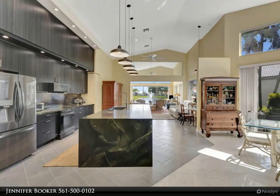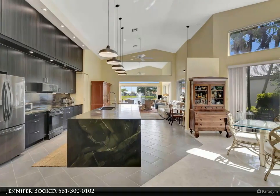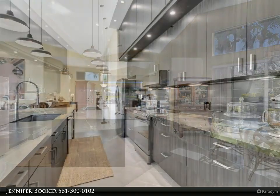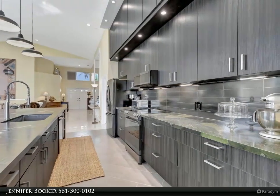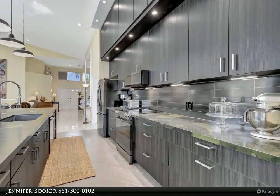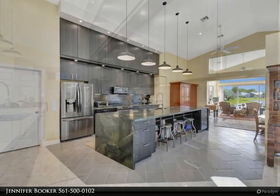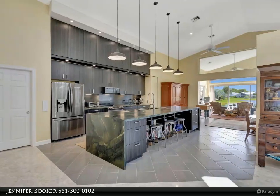This Berkshire Hathaway Home Services Florida Realty property video is presented by Jennifer Booker. Experience luxury lakefront living in this exquisite three-bed, three-bath single-family home nestled in the desirable Hampton Fairways community within Indian Springs Country Club, Boynton Beach.